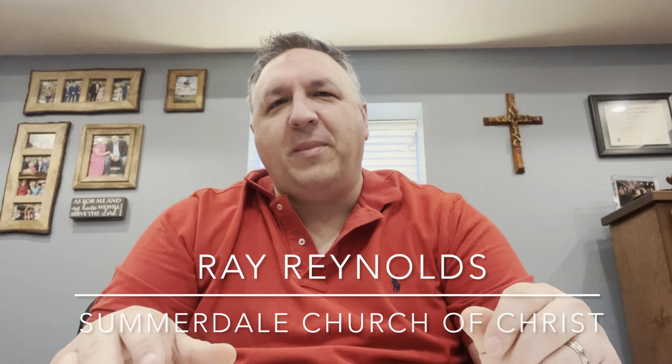Good morning and welcome back to our chronological Bible reading. I'm Ray Reynolds, the minister of the Somerdale Church of Christ. We're glad you've joined us today for our reading. We are in 1 Kings chapter 7, so grab your Bible and let's dig into the Word of God.